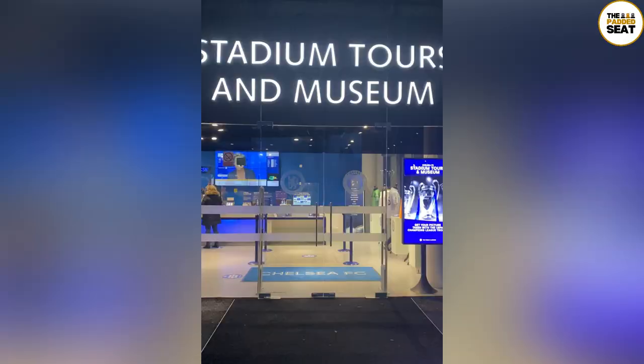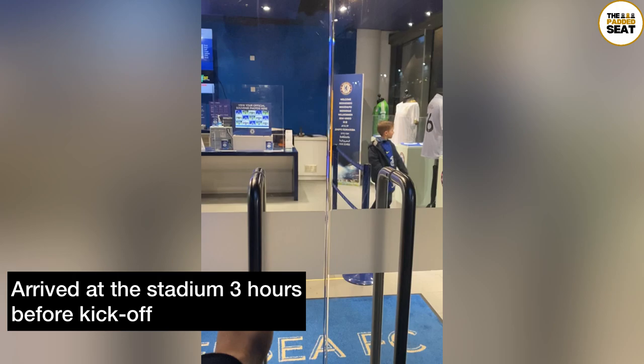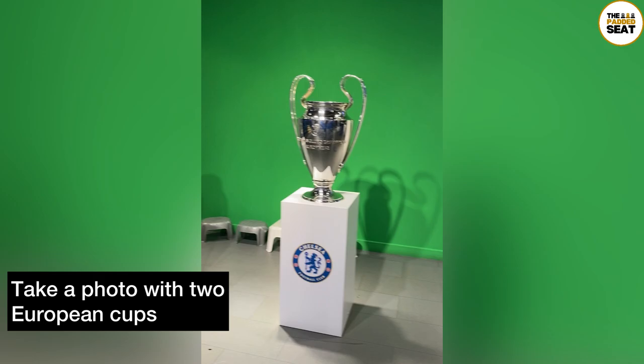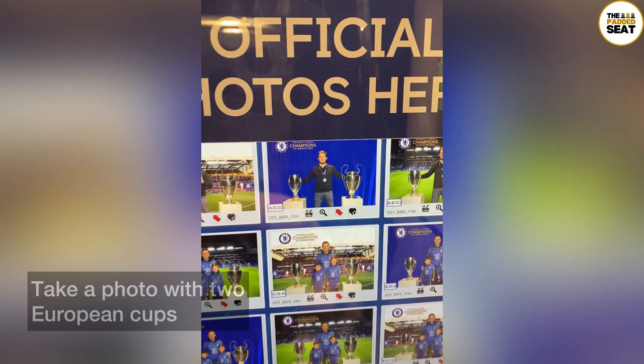Today's match day hospitality was at Stamford Bridge, home of Chelsea Football Club. I arrived at the stadium about three hours before kick-off and made my way to the club's museum. The museum itself is located just in front of the Matthew Harding stand, and once you're inside there is an opportunity to take a photo with the two European Cups.